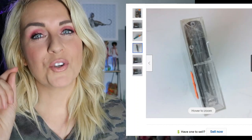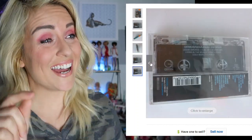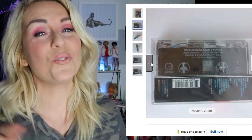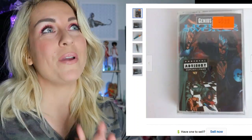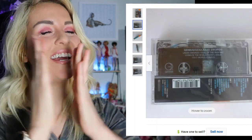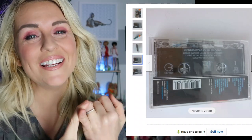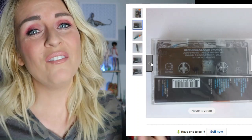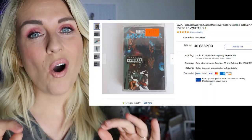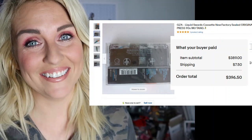That just goes to show you — you don't have to know everything about what you're selling. When I saw this thing for a quarter, I knew it was going to be big money. I picked this up for 25 cents. After a year of sitting on it — going through so many lowball offers, some people offering over $250 — I waited for the right buyer because it wasn't taking up much space and I only had a quarter invested. My buyer is all in for $396.